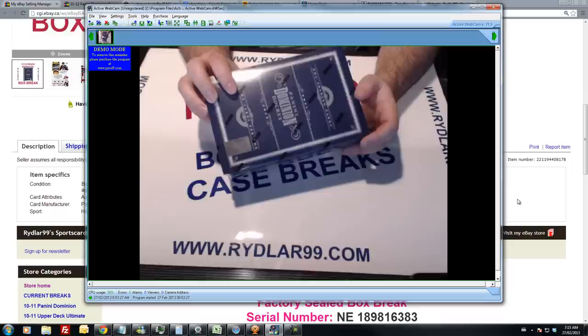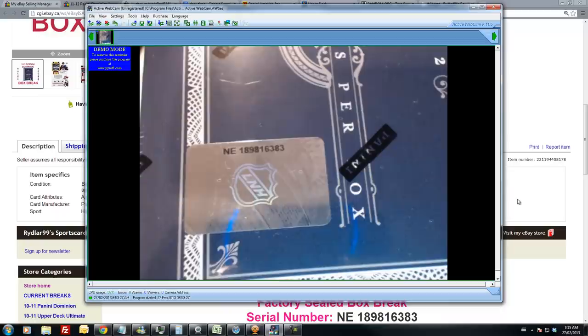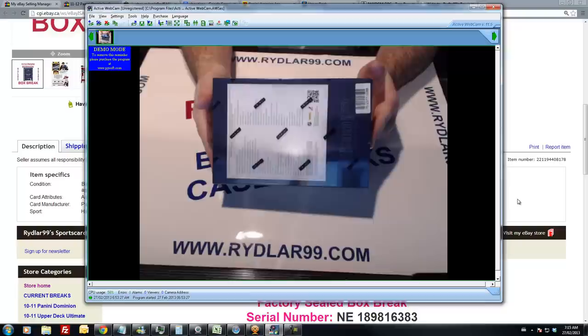I'm going to show you the serial number. Down below you can see it's NE189816383. If you go 1080p on YouTube fullscreen you can see this — NE189816383. This is of course a sealed box of Dominion. Wouldn't do it any other way.